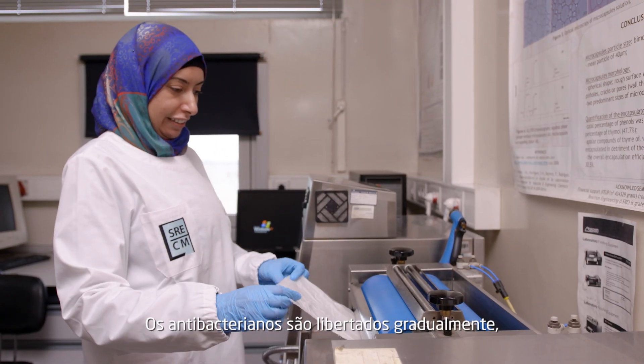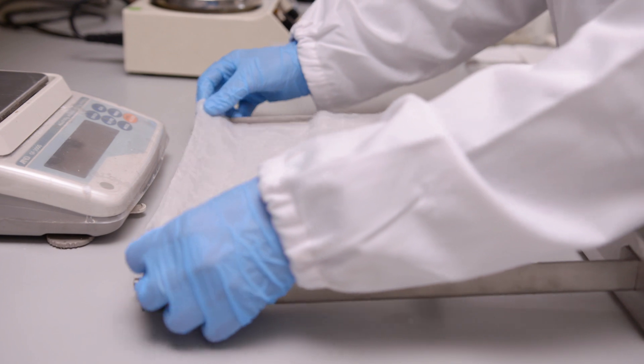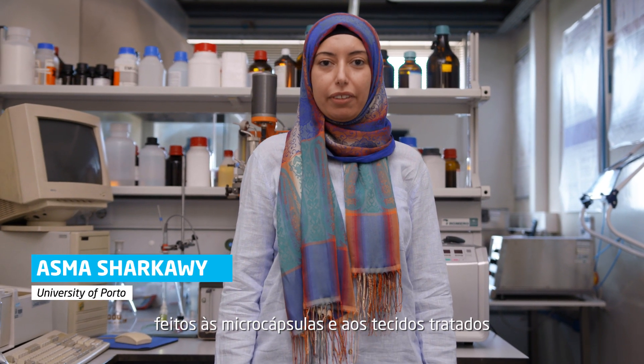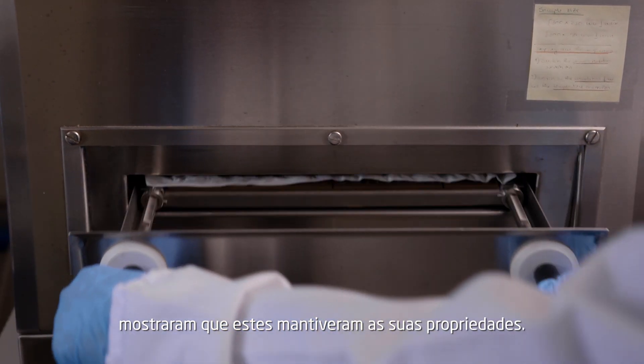The antibacterials are gradually released, along with a pleasant, long-lasting aroma. The standard antibacterial tests conducted on both the microcapsules and the treated fabrics have shown that they have sustained antibacterial activity.